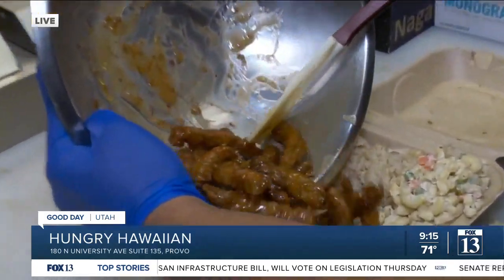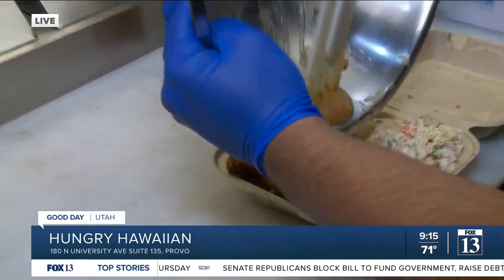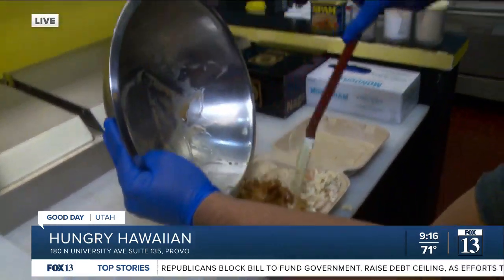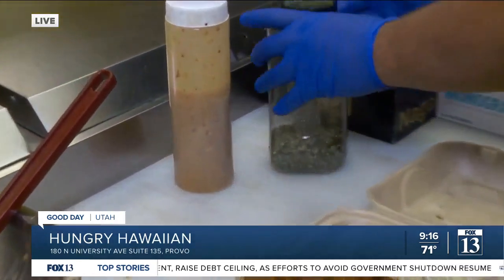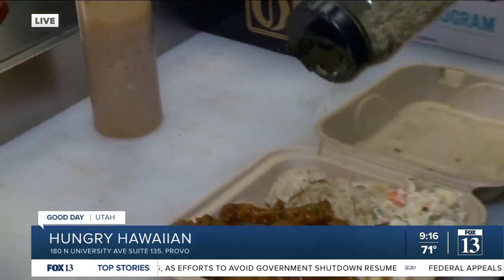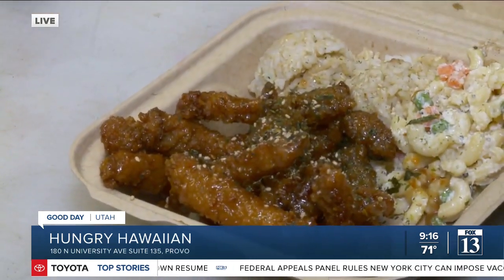We make ours a little bit different than everybody else. Ours is a little bit more of a katsu-style chicken, and then we use my brother's garlic sauce, and then we top it off with furikake. When it's good, you say 'ono.' That's ono. If it's bad, you say 'oh no' — but not here.